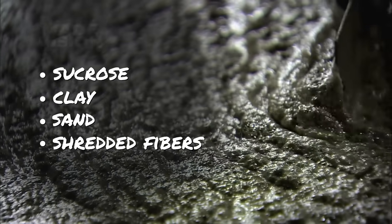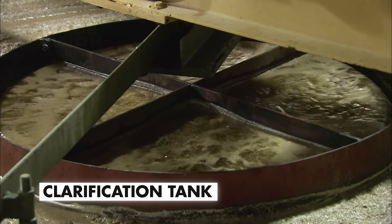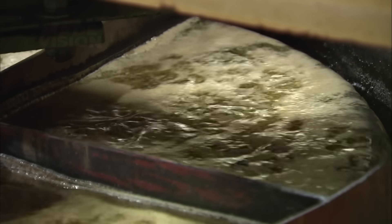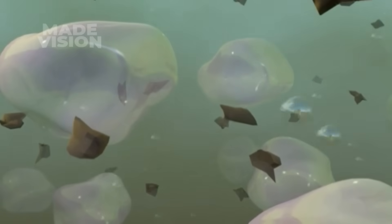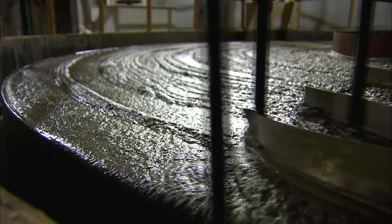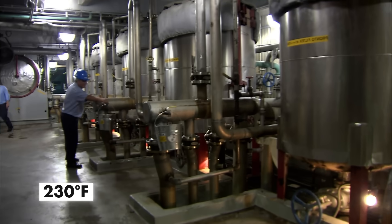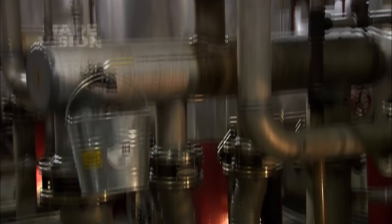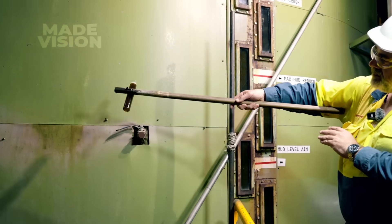The extracted juice coming out of the mills is still loaded with a murky mix of sucrose, clay, sand, and shredded fibers, so it needs to be clarified. Inside this clarification tank, the liquid is aerated to loosen dirt and trapped particles. Then a worker pours in powdered lime, which acts as a coagulant, forcing the dirt particles to clump into a floating muddy layer called scum, which rotating paddles skim away. The clarified juice is then heated to roughly 230 degrees Fahrenheit to deactivate enzymes and reduce microbial load, turning it into a clear sweet juice with a color similar to brewed tea.